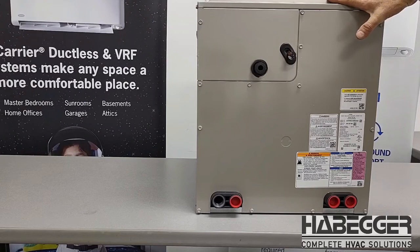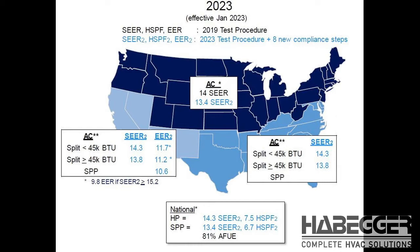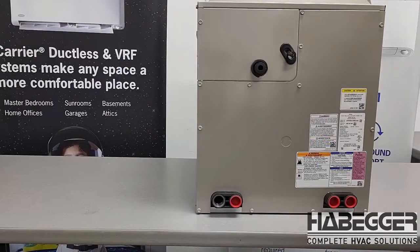This coil design is coming to us not because of necessarily a need to redesign a really great product — it is because of an energy mandate. Currently, 13 SEER is the energy mandated from the 2015 requirements. We're going to the 2023 requirements coming up, and that requires a 14 SEER, so that is why we have the redesign of this coil.